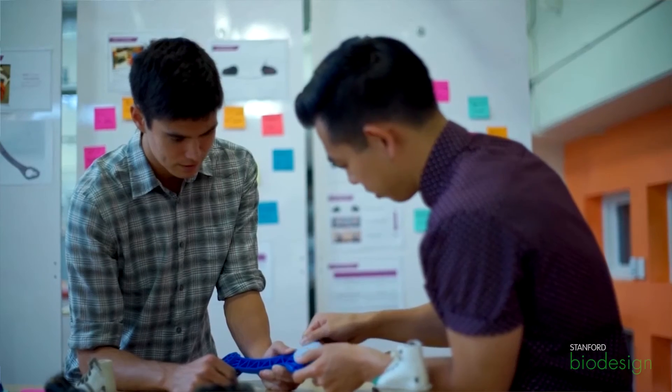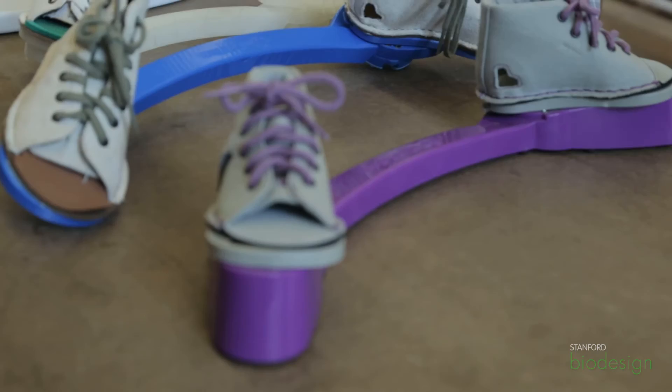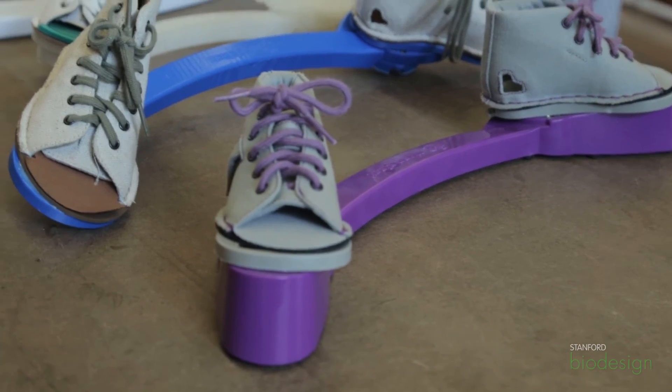This seems like a long process. How long did it take you from when you first saw this problem to when you thought you had a viable solution? It's probably taken us the past two years to really get a high quality, high resolution product out there. We probably went through 30 to 40 cycles of iterations of prototyping until we got to where we are today.